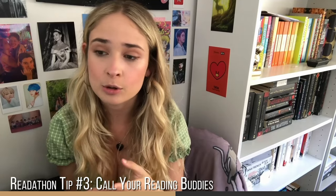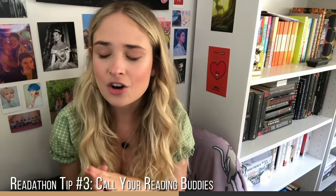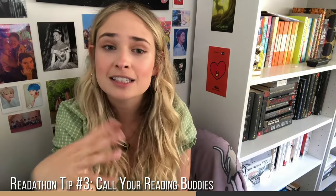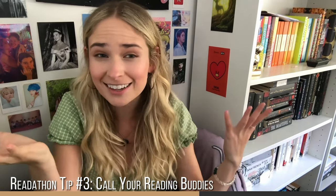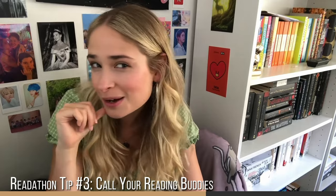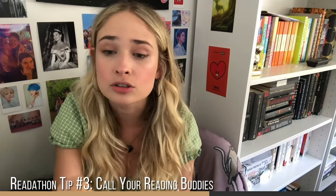The next tip is to do a 24-hour readathon with your friends. Whether that's friends in real life or people you know on social media, it's just so much more fun because you can motivate each other. When you're getting really tired you don't have that moment of 'what's the point?' — you get to spend time reading with friends, chatting, updating each other, FaceTiming and having a little reading party. You even get more reading done when you're competing with others.